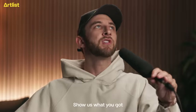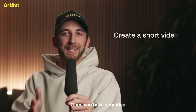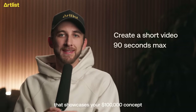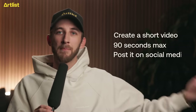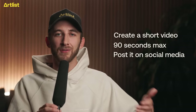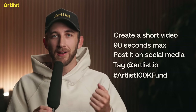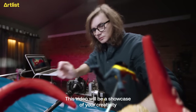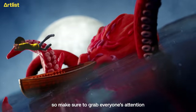Step two: show us what you got. Once you have your idea, create a short video — 90 seconds max — that showcases your $100,000 concept. Post it on one of your social media channels, tag Artlist.io, and use the hashtag Artlist100kfund. This video will be a showcase of your creativity, so make sure to grab everyone's attention.